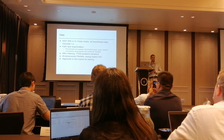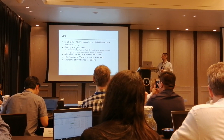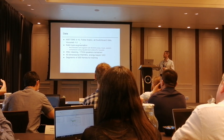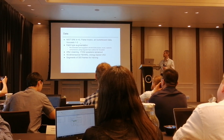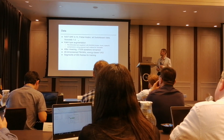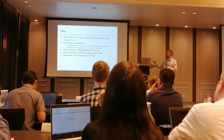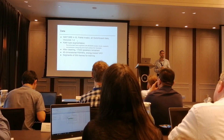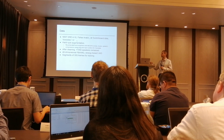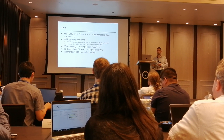The data we used was from NIST, NIST data, Fisher Arabic, VoxCeleb data, and VoxCeleb 1 and 2, where the VoxCeleb data we passed through compression and different codecs. We used standard data augmentation with reverberation and MUSAN.